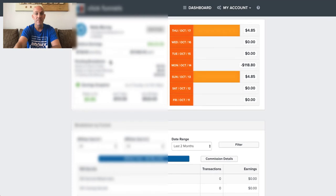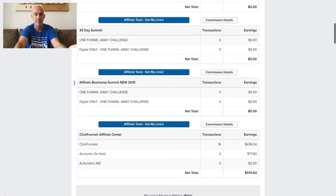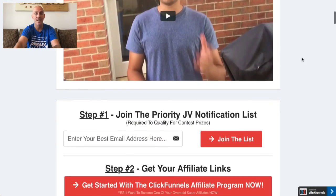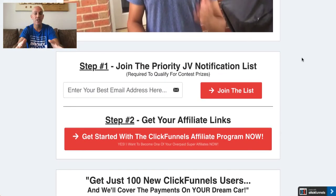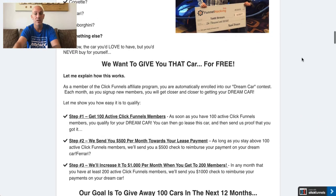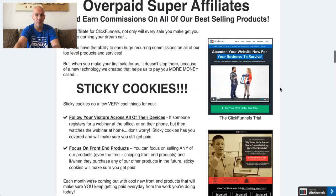The other thing I forgot to mention is that as an affiliate you can sign up to the Dream Car Contest. When you join as a ClickFunnels affiliate, you're instantly entered. As soon as you hit 100 clients who've signed up through your affiliate link, you get an additional $500 per month toward your dream car. Hit 200 clients and you get $1,000 per month.